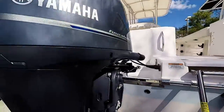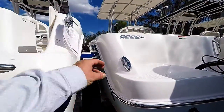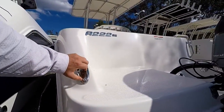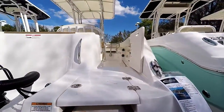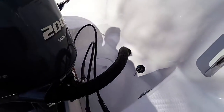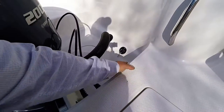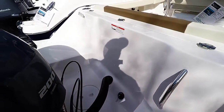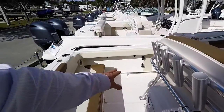It does have the trim tabs, pull-up cleats, raw water wash down, a fresh water fill-up, and tow rails for when you're gaffing a fish.